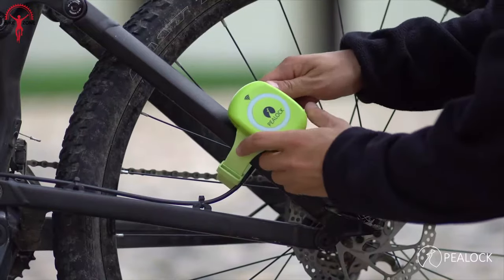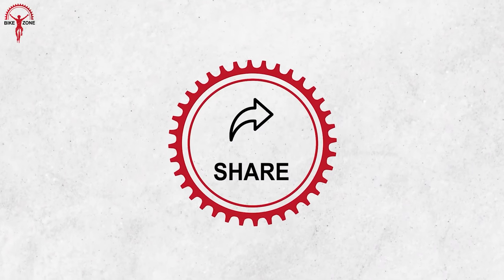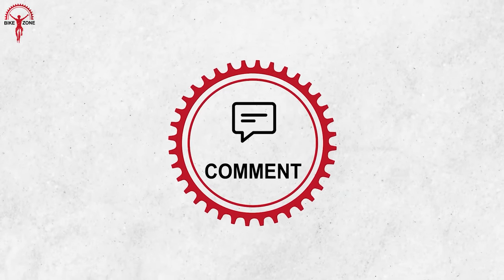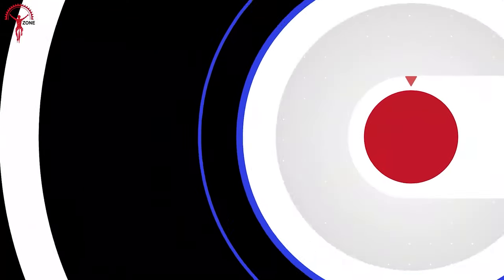So that was our list of the 10 coolest bicycle gadgets and accessories. Thanks for watching! We appreciate your thoughts in the comment section, and please share this video if you find it helpful. Also, consider subscribing to this channel to help us grow. Thank you!